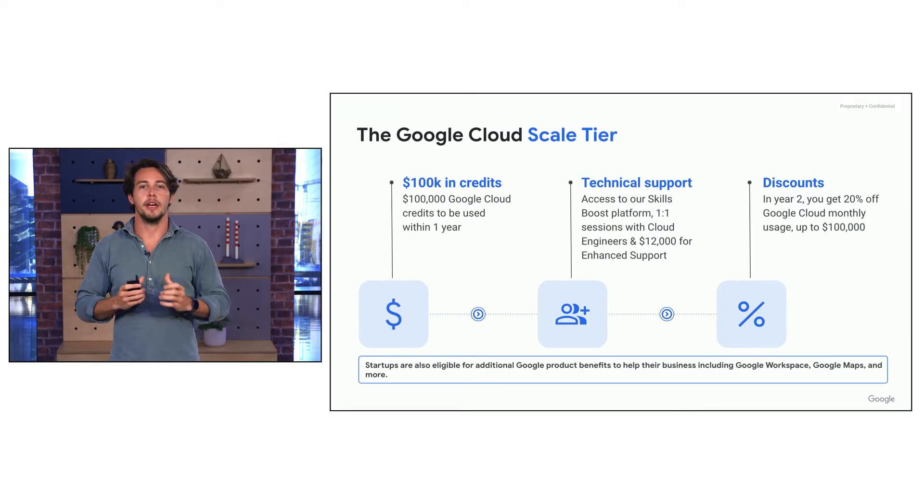Next we have the Scale tier for startups that receive VC funding. In this tier you will get $100,000 in credits to use over one year. But the support doesn't stop there — in year two you'll get a 20% discount up to another $100,000. On top of this we intend to provide enhanced support: a service which means a one-hour response time from a trained technical agent when you need help.